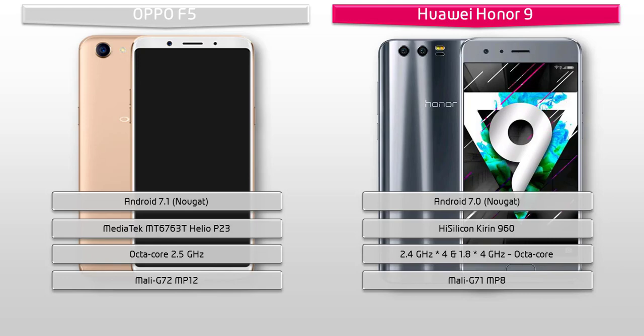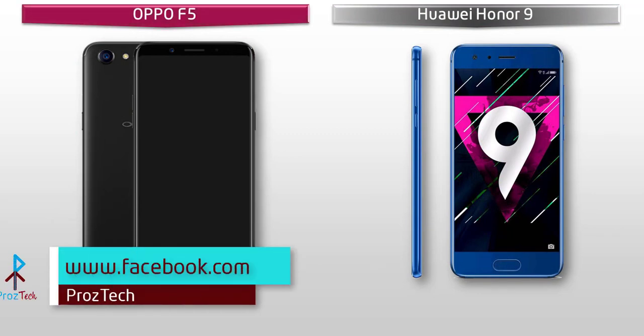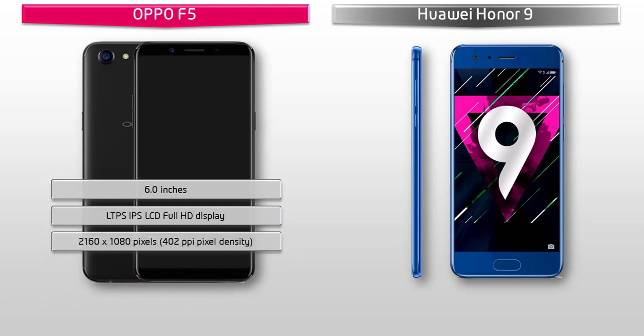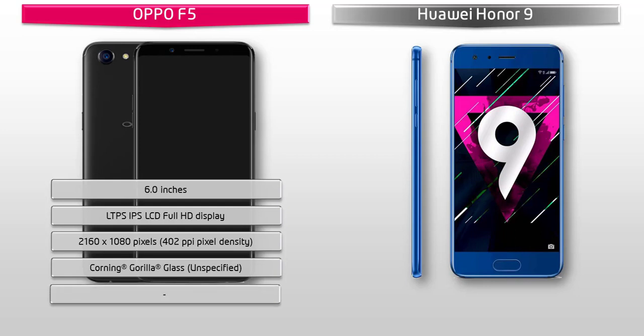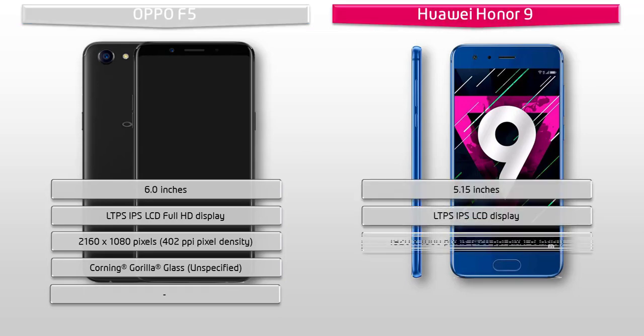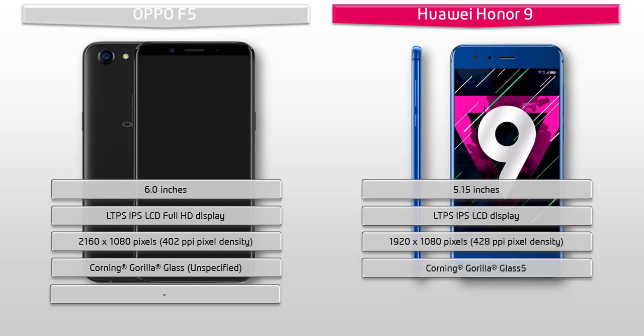Moving on to display, the Oppo F5 is a 6-inch device with LTPS IPS Full HD display, having a resolution of 2160 by 1080 pixels and 402 ppi pixel density. Whereas Honor 9 is a 5.15-inch device with LTPS IPS LCD display, having a resolution of 1920 by 1080 pixels and 428 ppi pixel density. You can also find Corning Gorilla Glass 5 with Emotion UI 5.1 user interface.